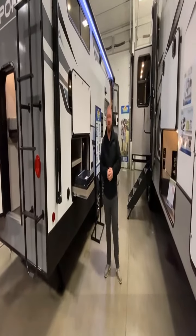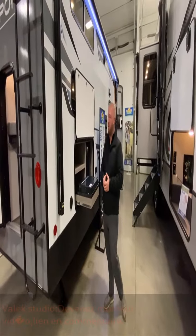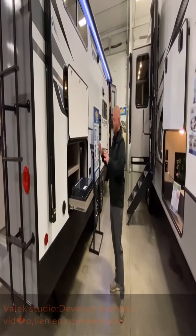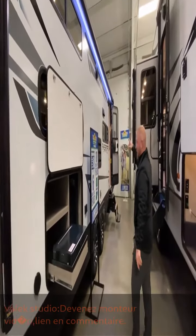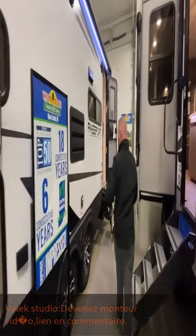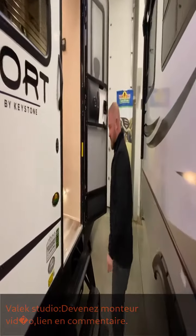Hey guys, it's Jess with Walnut Ridge Family RV with another Walk-through Wednesday inside of our beautiful showroom. I am standing inside with the Passport 268. It does have an outside kitchen, a nice big awning, and outside speakers, so you can really have this party outside. If you'll follow me, we'll go ahead and check out the inside of this Passport.